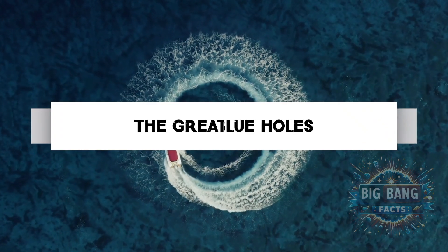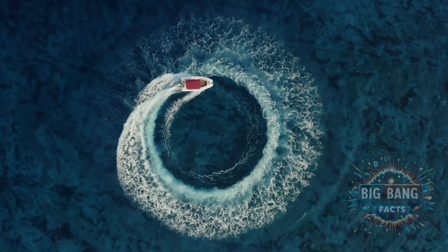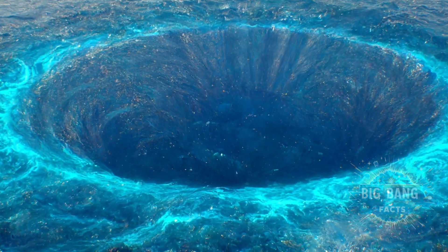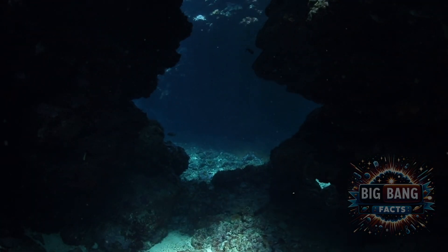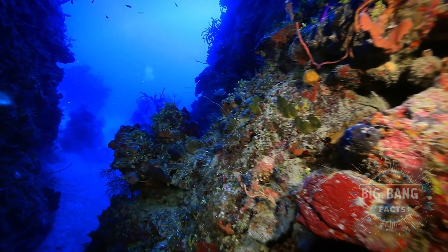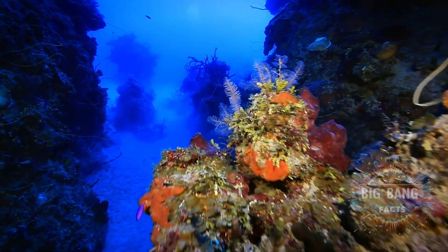Next, we explore the Great Blue Holes — underwater sinkholes that plunge into the Earth's crust. The most famous, the Great Blue Hole in Belize, offers a portal to ancient worlds, with preserved cave formations and fossils telling stories of Earth's past climates and sea levels. Diving into these blue holes is like travelling back in time, unlocking chapters of our planet's history.